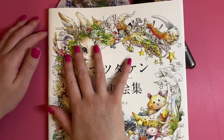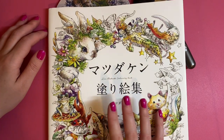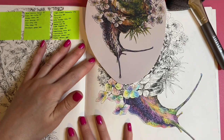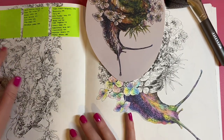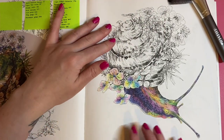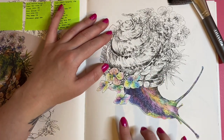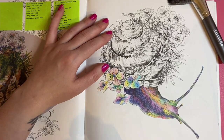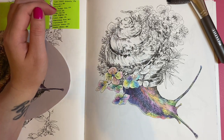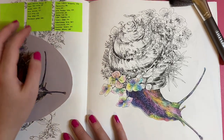I thought I'd do half an hour to an hour on the page I started last week in this Ken Matsuda coloring book — the snail page. On the video I posted last week I did ask for your suggestions for names for this little snail, and whichever one I pick as my favourite when I've finished the page, I'll write it at the bottom.